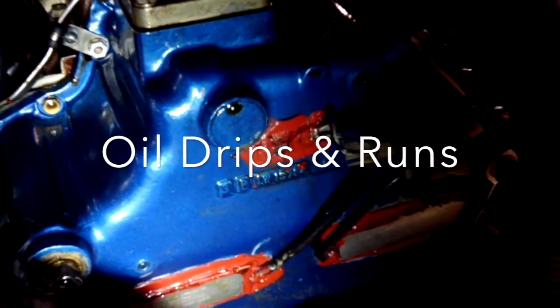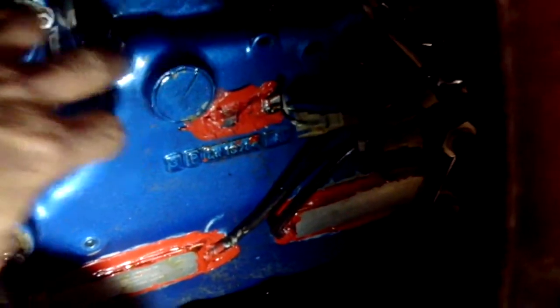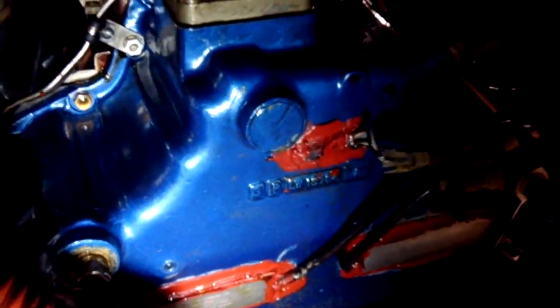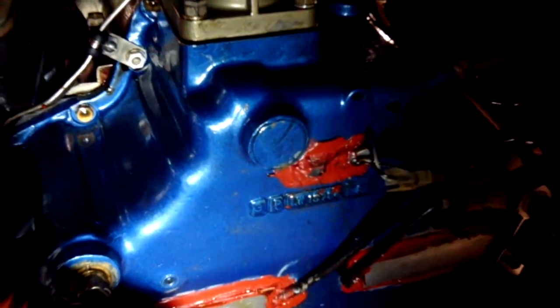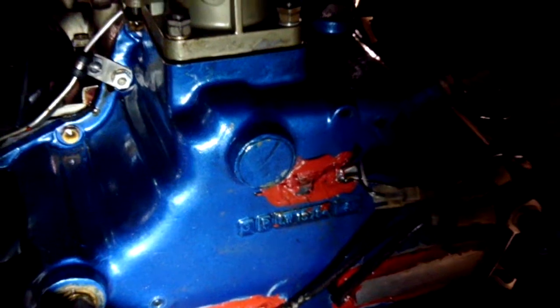Another thing to look for on your extended pre-flight is oil drips. Here's one on the bottom of the sump, another one on the drain, and another one on this part of the engine. So we've got something going on up above that's leaking oil, and considering there's only a finite amount of oil in an engine, you really want to track these leaks down. If you see a drop of oil, make note of it and bring it to the attention of your mechanic so he can trace it down and stop it.